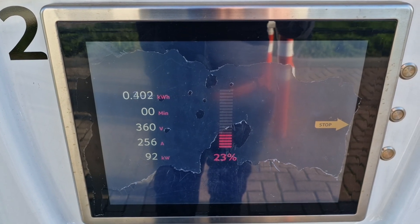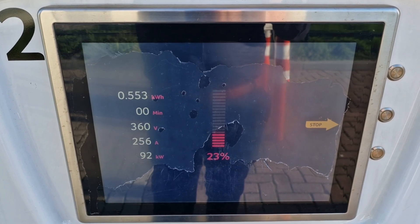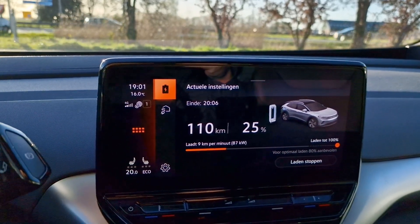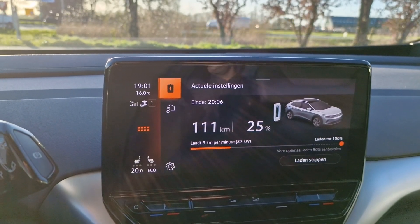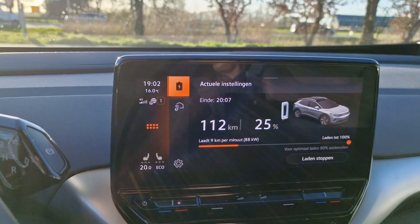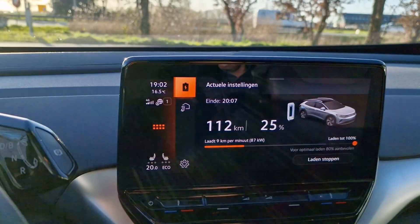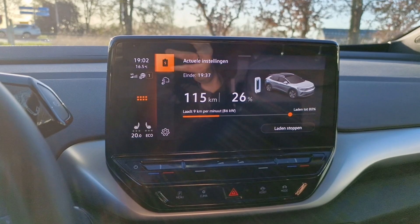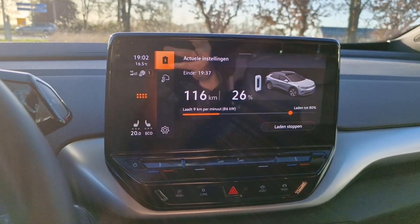For context, the battery is cold with only about one minute of driving, so I don't think this is a bad start. With the new software update, the infotainment system also shows charging speed — not only in kilometers per minute but also in kilowatts. It's showing 87 kilowatts at the moment. The car estimates it'll be ready at 7 past 8 for 100%, but we're not going to charge that long. Set to 80%, it says about half past 8, so roughly half an hour.